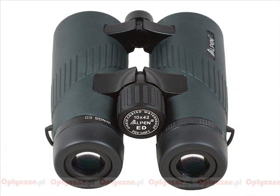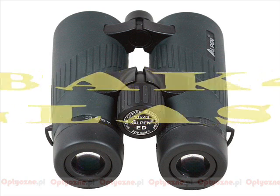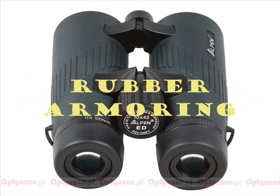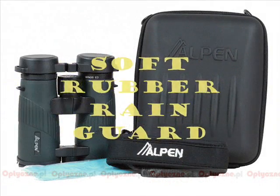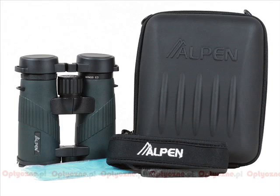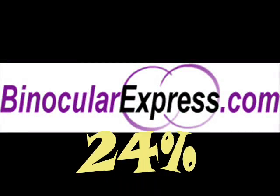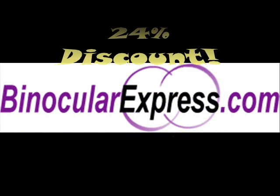Other features of the Alpen Wings 595 ED include BAK4 glass for clear, bright, high-resolution images; nitrogen-filled rubber armor for comfort, protection, and durability; a soft rubber rain guard; deluxe travel case; and a wide, comfortable neck strap. This product is available at a 24% discount when you go to binocularexpress.com now.